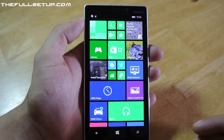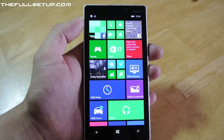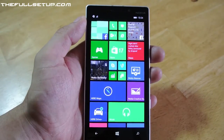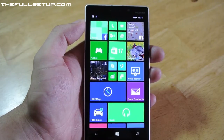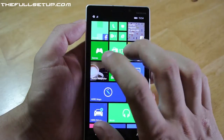Hi YouTube, The Full Setup here back with the Lumia 930 — it's their latest flagship handset. In this video I wanted to show you one of their really great camera applications. There are loads of camera applications on it and I'm going to go into that in other videos, so please go onto my channel and have a look. It's an app I really liked — I really loved the idea of it — and it's called Nokia Storyteller.